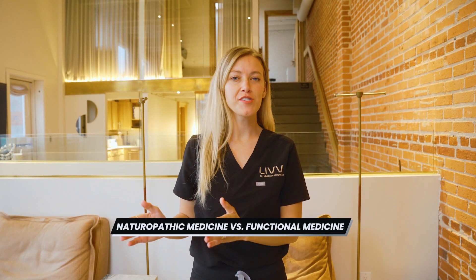Naturopathic medicine versus functional medicine — these are terms that are getting thrown around. Maybe you don't know the clear definition or the difference between these two terms. And there's really not a whole lot of difference. The principles behind them both are the same.